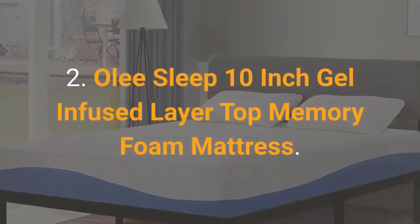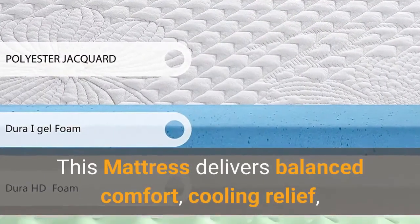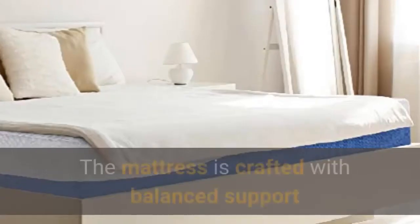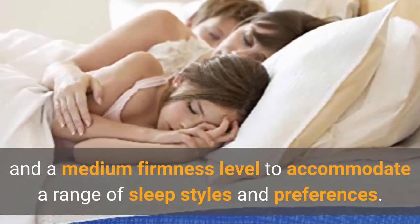Number 2: Olee Sleep 10-Inch Gel Infused Layer Top Memory Foam Mattress. This mattress delivers balanced comfort, cooling relief, and contours seamlessly to aching pressure points. The mattress is crafted with balanced support and a medium firmness level to accommodate a range of sleep styles and preferences.